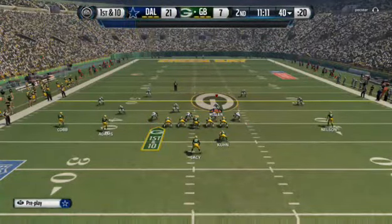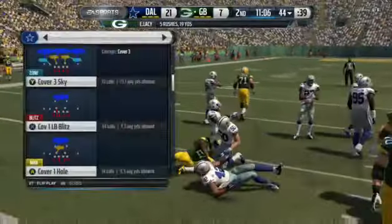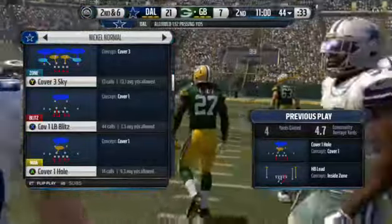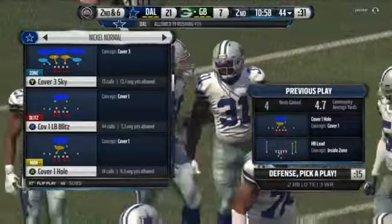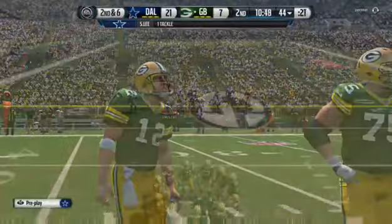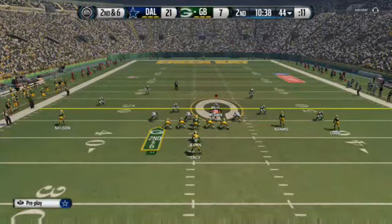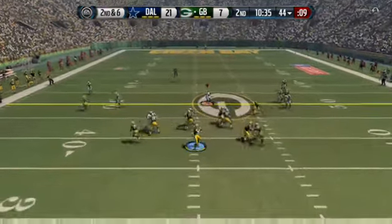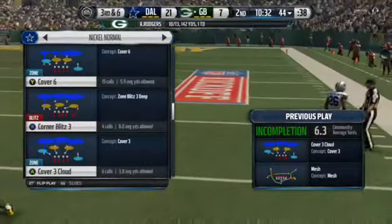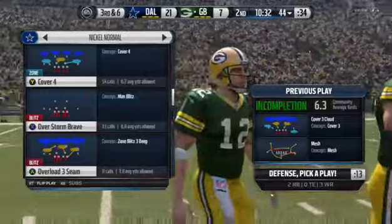The Cowboys defense brings in an extra member of the secondary — they'll go nickel. First down at the 40. Lacy takes the hit and is brought down, averaging about three yards a carry on the day. Second down now — Aaron Rodgers will be under center. He comes down, but the defender tips it out. The quarterback tried to squeeze it into tight coverage, but no can do. The coverage is too good and the football falls incomplete.